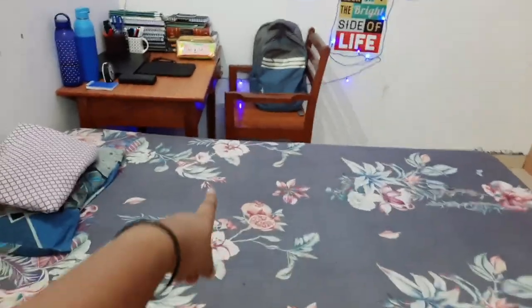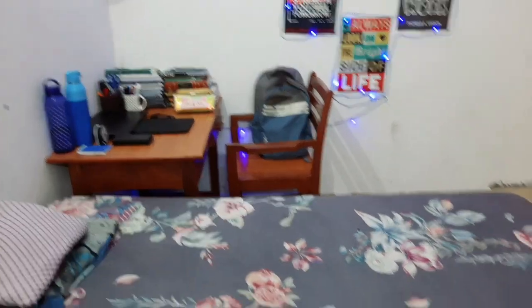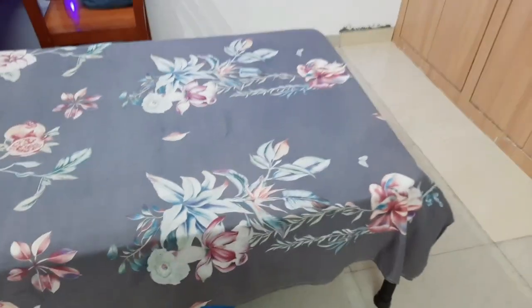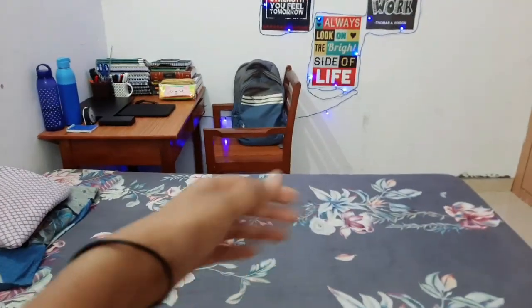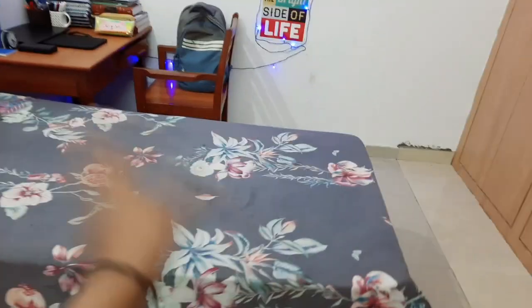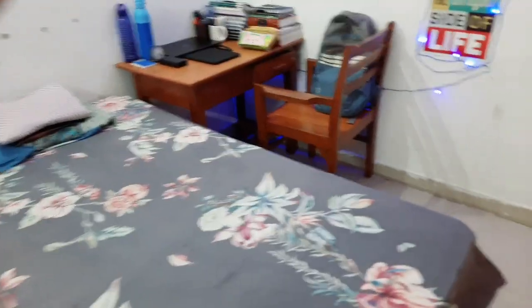This is my bed, this table and chair. When you get a room in the hostel, you get a bed with a mattress on it. So the mattress, bed, chair, and table you get here. If you get into GMC, you will get these four things. You also need to bring your bed sheet, pillow, and everything from home.